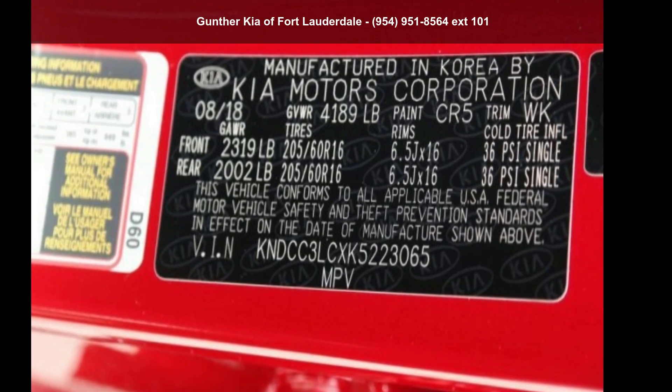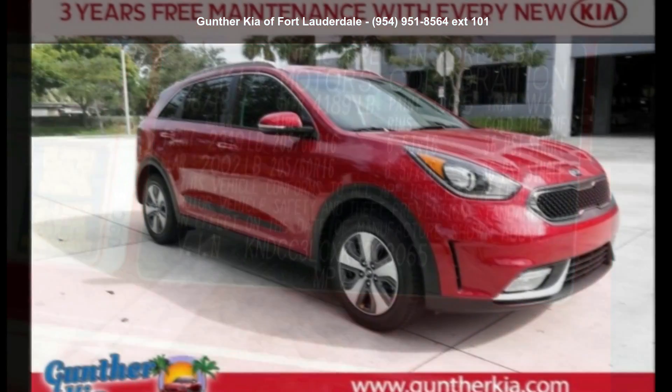Step into the Kia 2090 Niro X. This may be the set of wheels you've been looking for.